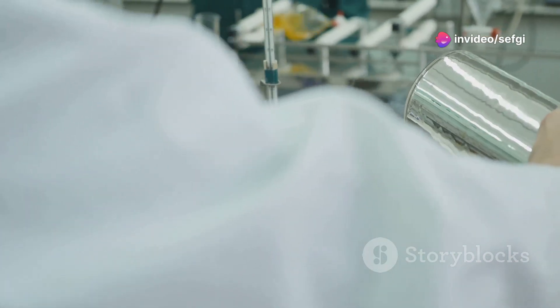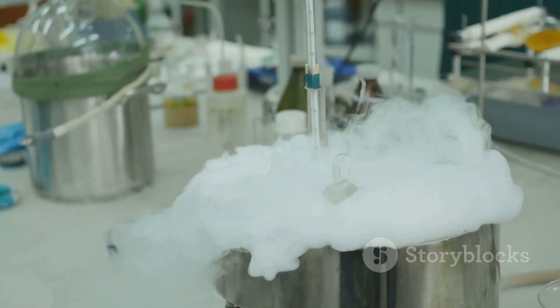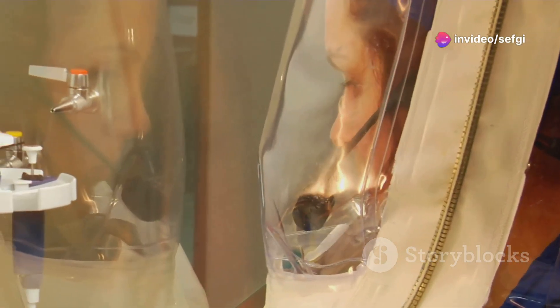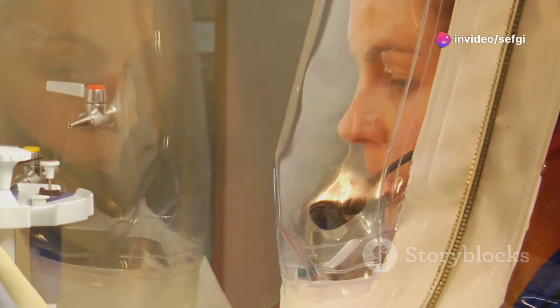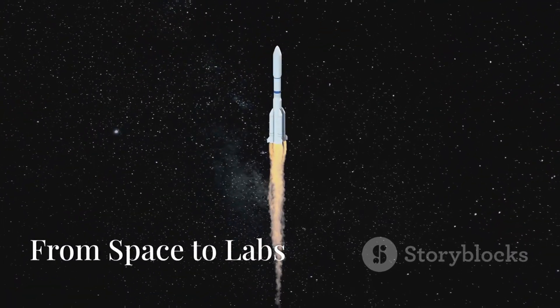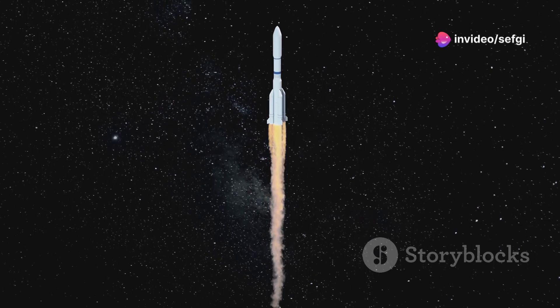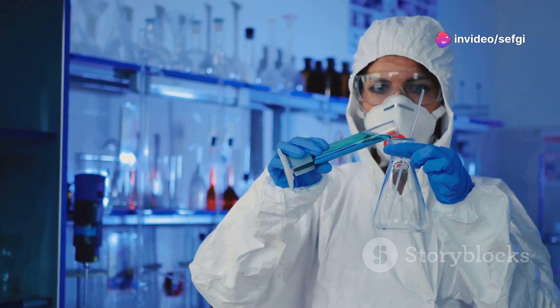Creating and handling solid oxygen requires specialized equipment, including cryogenic refrigerators and insulated containers to maintain these extremely low temperatures. Scientists working with solid oxygen must also take precautions to avoid contact with this extremely cold substance, as it can cause severe frostbite upon contact with skin.